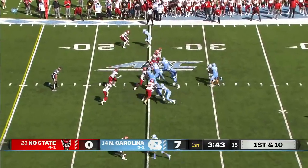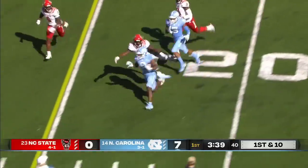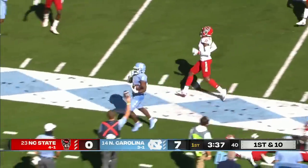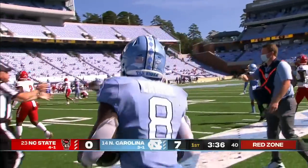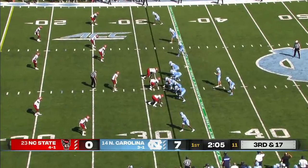Who's going to make a play defensively for NC State? To bring a little pressure here. Carter, though, has a ton of running room inside the 15 before he's pushed out of bounds around the 11-yard line.